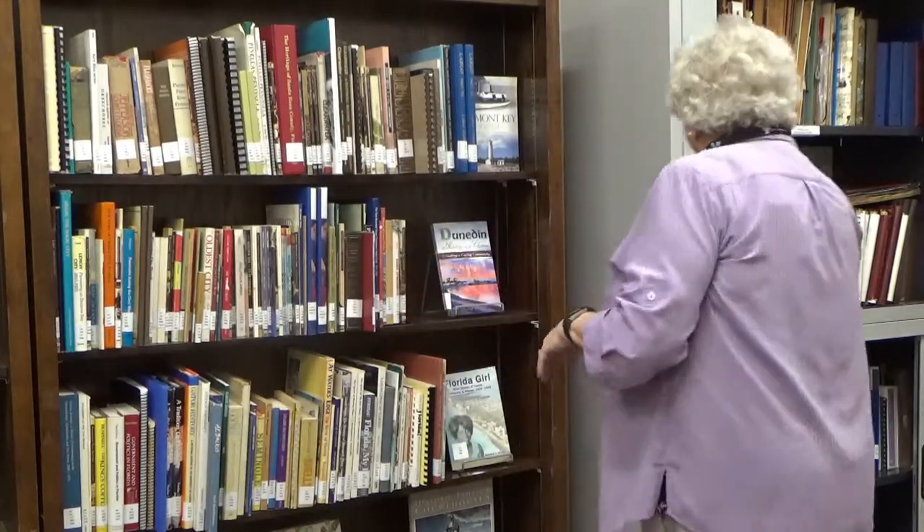Once we decided on the books, we needed a way to organize them on the shelf so they could be easily found. Lisa and I went in and found the Library of Congress call numbers for each of the books so they are in a certain order. We also made a spreadsheet list of all the books so we can refer to it to see if we own a book. Some of these we have two copies of, which is great. These are wonderful books that people can use to research the history of the state, the county, and the area.